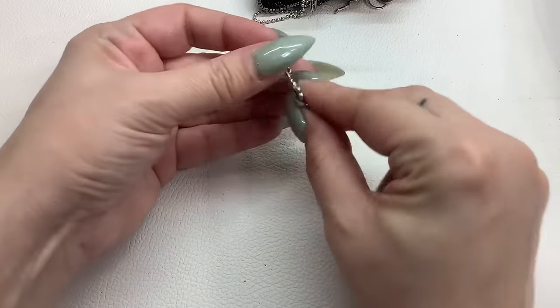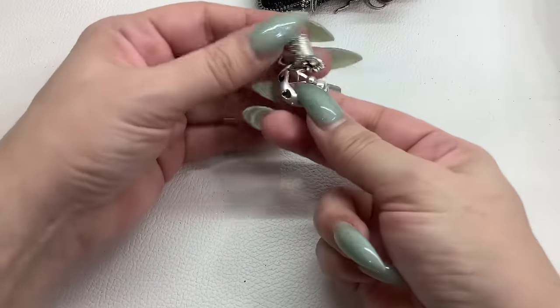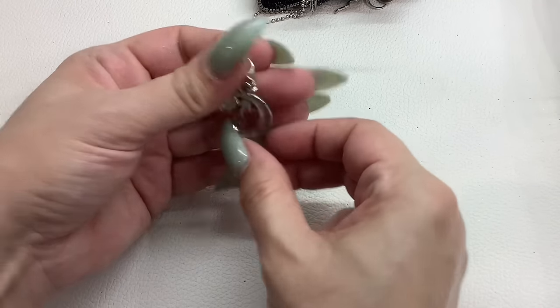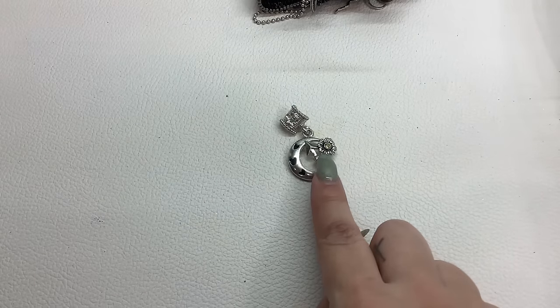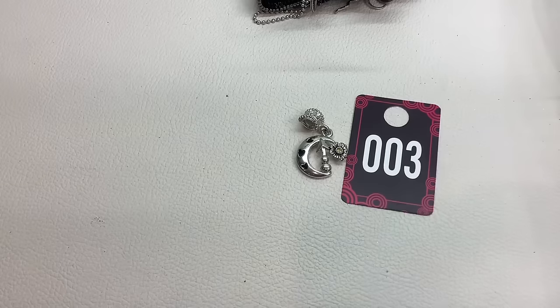Oh, that's pretty. This is a little pendant — silver tone with the moon, hearts, arrow, and a flower with a little yellow stone in there. It's in good condition. Number three for $3.